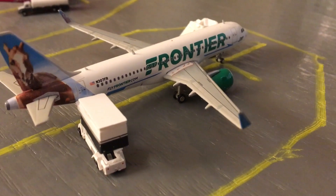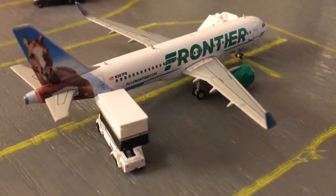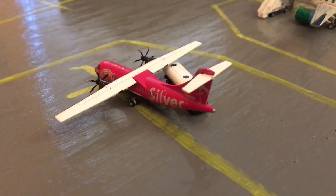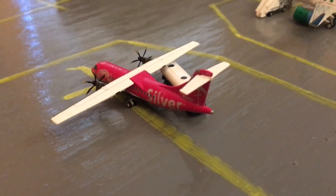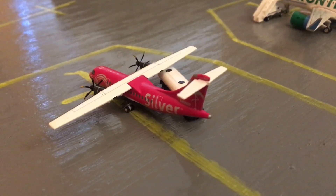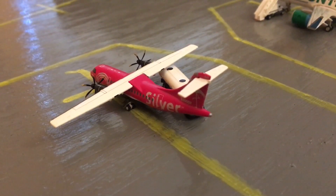Here is a Frontier A320neo in the Champ DeBronco livery with non-stop service out to Philadelphia. And finally, we have a Silver ATR-42-600, which will be heading out to Nassau later on.